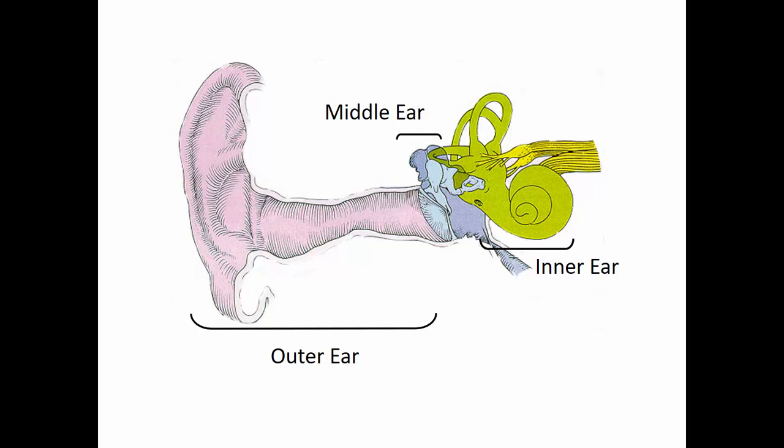If we take a look at our structures for hearing and for equilibrium, we can divide the ear into three main parts: our outer ear, which is in pink on this diagram; our middle ear, which is in blue. Both the outer ear and middle ear are filled with air. And then in green on this diagram is our inner ear, and it is filled with fluid.